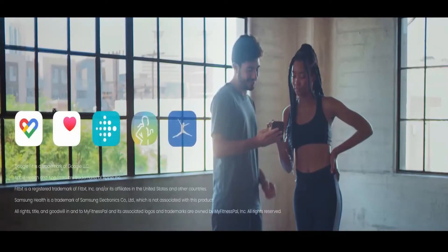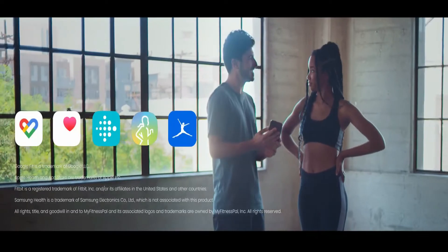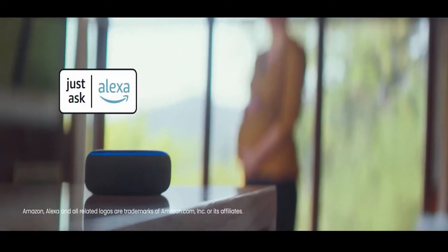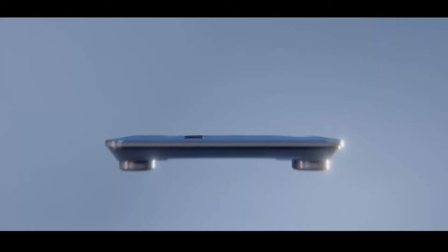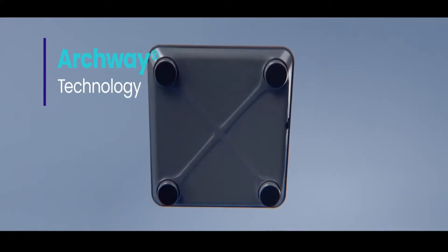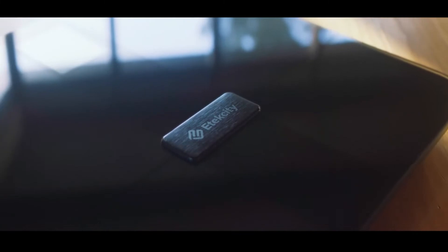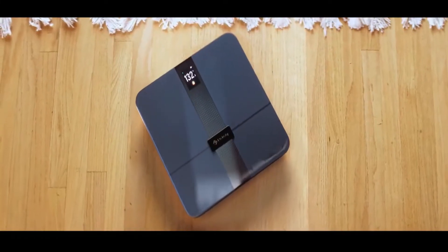Connect the scale to your favorite fitness apps to seamlessly share health data, and pair the APEX Scale with voice assistance for extra support on and off the scale. With the scale's sleek and durable design, you'll have all the support you need to set your next personal record. The E-Tech City APEX Scale is here to help you reach your goals.